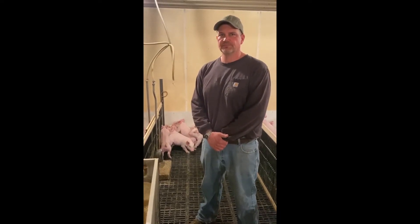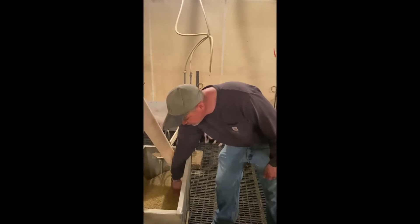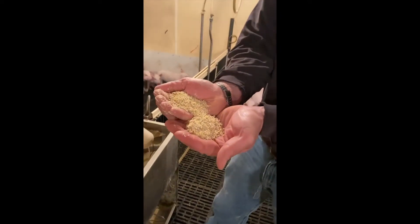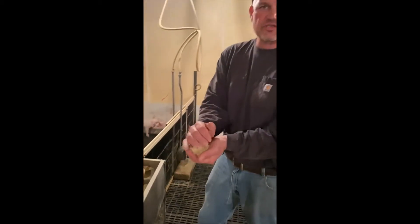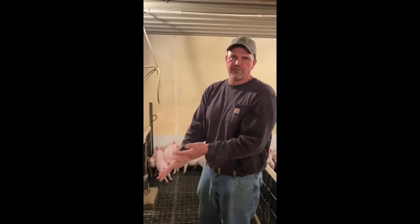We are currently in one of our nursery buildings. The nurseries are where the baby pigs go once they leave their mother. Baby pigs start off on a pellet feed which is primarily milk products. Right now these pigs have been in here for about two weeks and they are currently on their second phase of feed, which is more of a crumble feed mixed with corn and soybeans and vitamins and minerals. They really love the feed and they grow really fast. The pigs are in here for about seven weeks and they will hit 70 pounds before they are moved out.